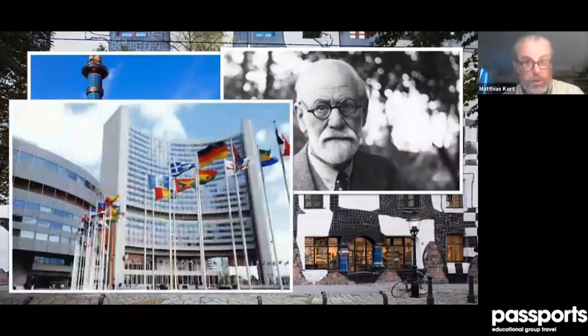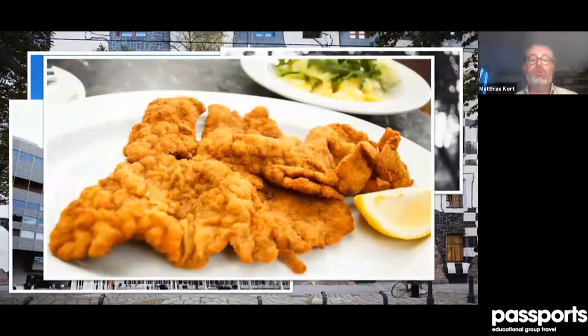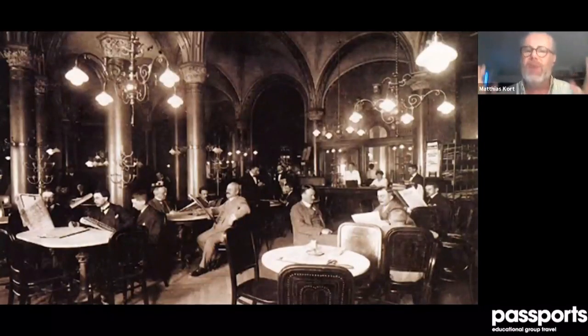Vienna is the city of Sigmund Freud and psychoanalysis — this is where it came from. It's also, besides New York, a city where the United Nations are located. And it's the city of Wiener Schnitzel — which honestly comes from Italy, from Milan, where it's called Bistecca Milanese. Very thin, then pounded and deep-fried for three minutes, served with warm potato salad. One rule in Vienna: the schnitzel must be bigger than the plate, at least in the original places.